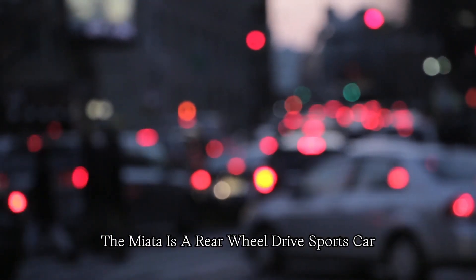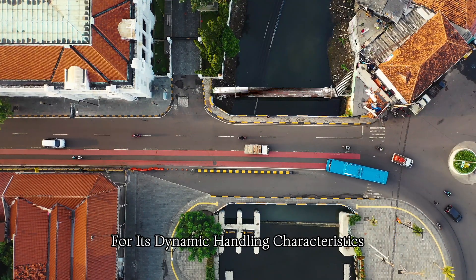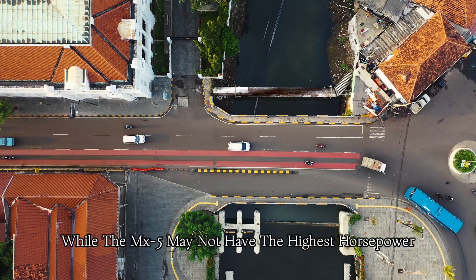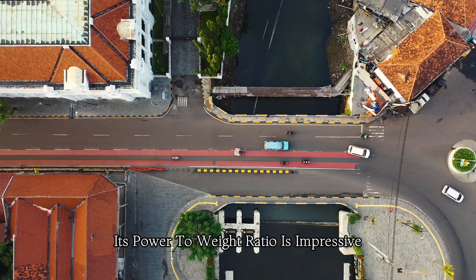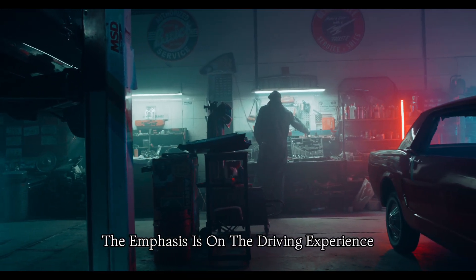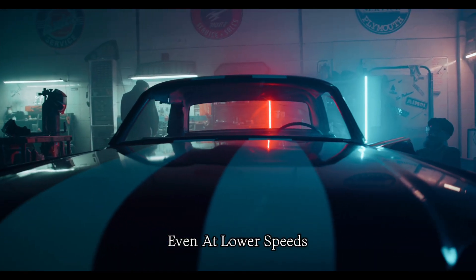The Miata is a rear-wheel drive sports car, a configuration favored by enthusiasts for its dynamic handling characteristics and a more engaging driving experience. While the MX-5 may not have the highest horsepower compared to some sports cars, its power-to-weight ratio is impressive. The emphasis is on the driving experience, and many drivers appreciate the thrill of driving a car that is responsive and agile, even at lower speeds.